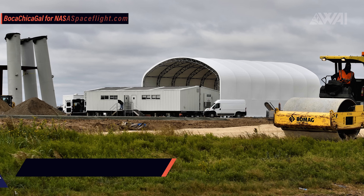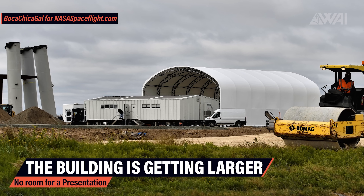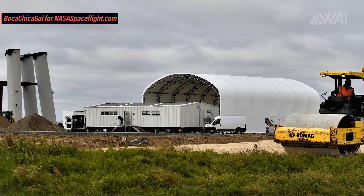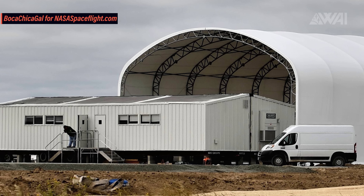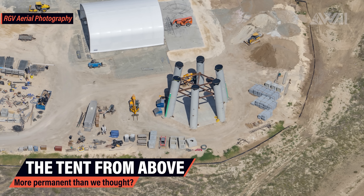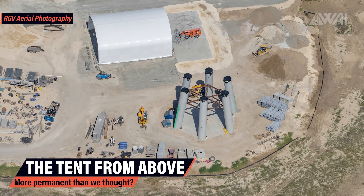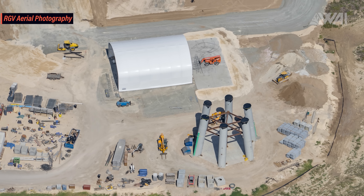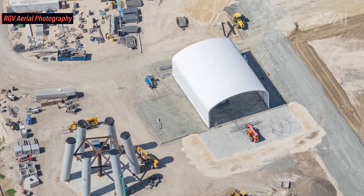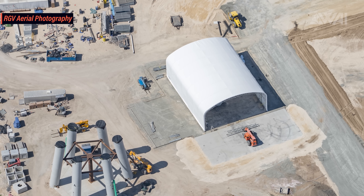Switching over to the launch site, a few interesting developments have been documented as well. Mary took a picture of the new manufacturing tent at the orbital launch mount site. It's interesting for a few reasons. First of all, it rules out the tent as a possible place for a Starship presentation. I'm pretty sure Musk won't do the presentation in front of a large trailer office. Secondly, it shows that the tent and the trailer might be here to stay for at least a bit longer. Looking at the same site from above in one of Mauricio's pictures, it shows the exact shape of the foundation. On October 23rd, when the picture was taken, the trailer was not there yet but the foundation already was, and it very much looks like the foundation was planned for this — this might not be so temporary.